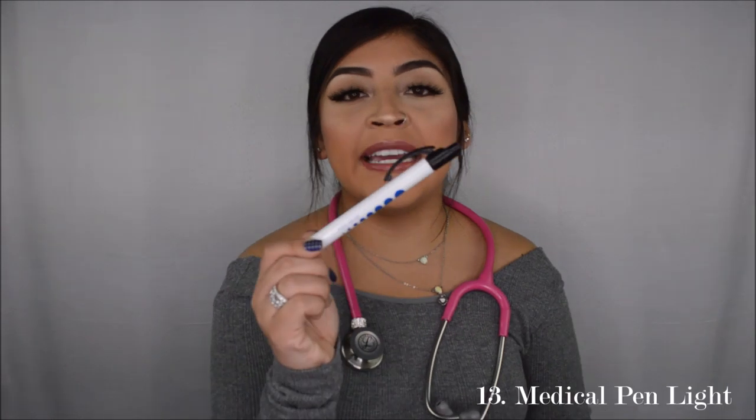Inside the case I also had a badge holder. I recommend getting this because you have to have an ID — they will not let you in clinicals or lab unless you have your identification with you. The next thing I really recommend getting is a pin light. This is used when you're doing a head-to-toe assessment, making sure pupils are constricting.